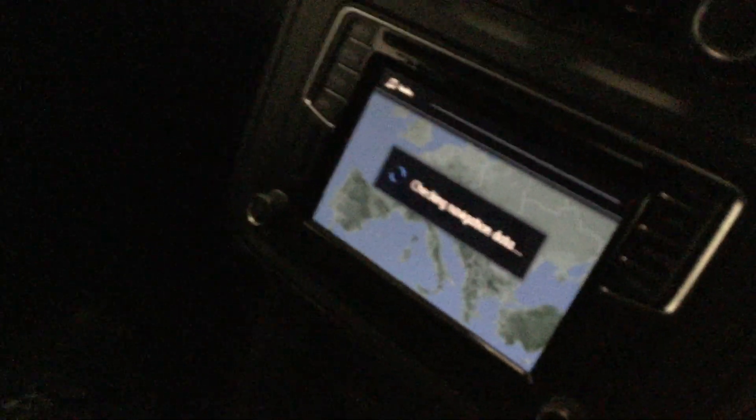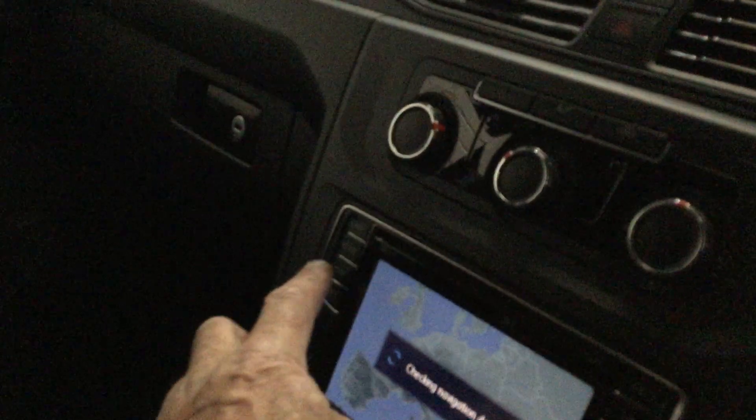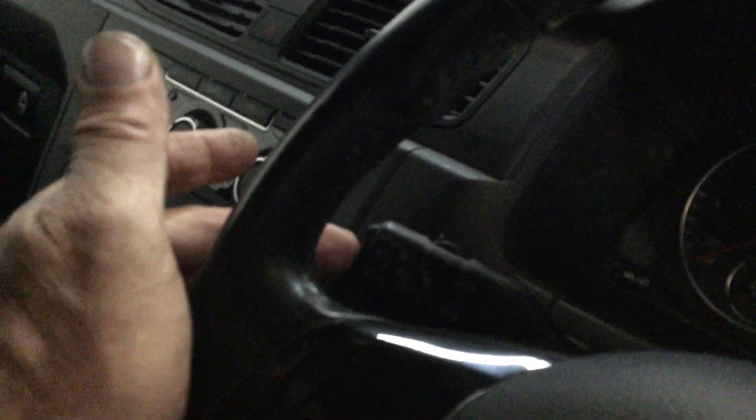Nice and clean — all the dashboard good, all the plastics good. We've got navigation, and you've got your media and Bluetooth for your phone. It's a really nice spec. It's also got cruise control.